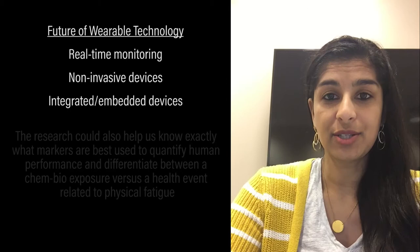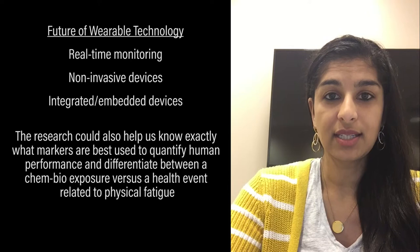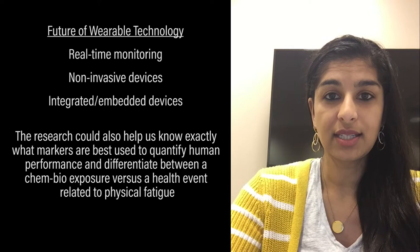The research could also help us know exactly what markers to measure for human performance in order to make that differentiation between a chemical or biological exposure versus a health event related to physical fatigue or some other health event.